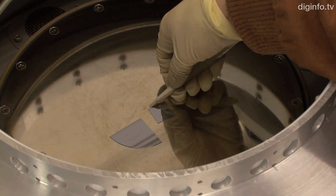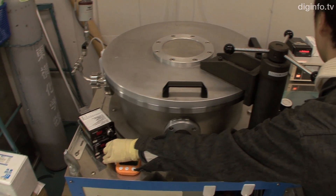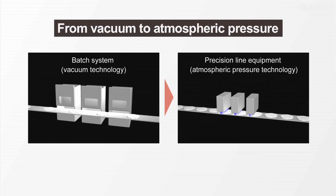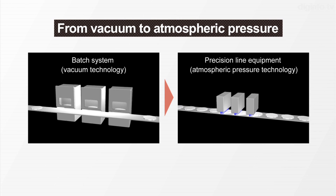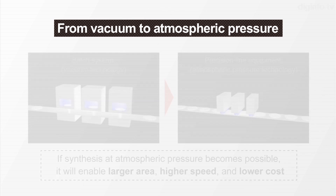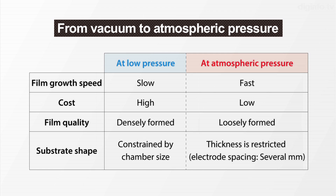One issue in many applications of DLC is reducing the cost of synthesizing DLC films. To synthesize DLC films quickly and at low cost, the Suzuki Lab is working to synthesize them at atmospheric pressure without the vacuum equipment previously needed. However, it's been pointed out that the DLC films synthesized at atmospheric pressure have lower performance than those synthesized under vacuum conditions. So, the researchers are improving the performance of DLC films synthesized at atmospheric pressure.